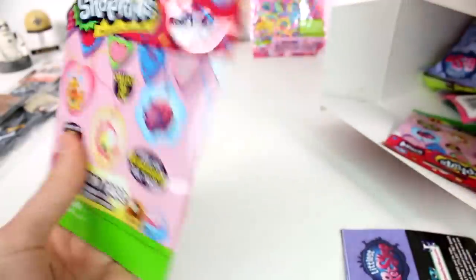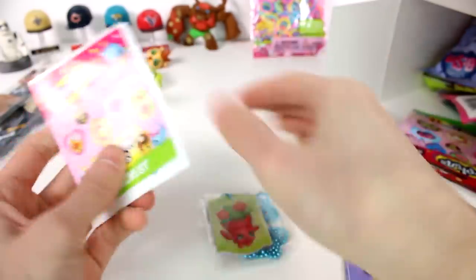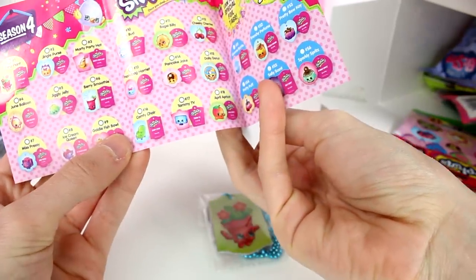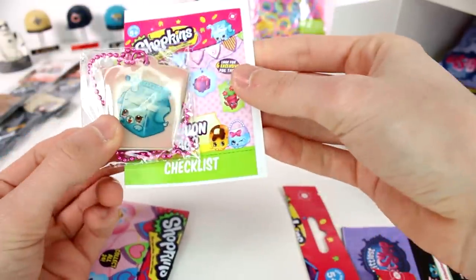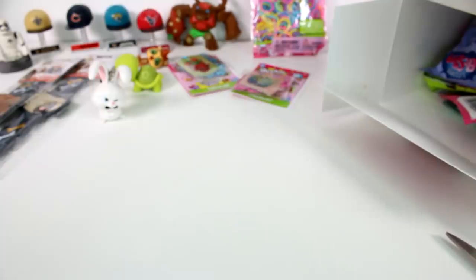A Shopkins Season Four fashion tag — I feel like it's been forever since I opened Shopkins tags. Let's see what's in here. Oh, is this Petal Plant? I think it's Petal Plant. Yep, Petal Plant. And then we got some stickers — that's pretty awesome. Let's see what's in this other one. Oh my gosh, it's Milk Bud — I love Milk Bud. And then we got the Petal Plant sticker.